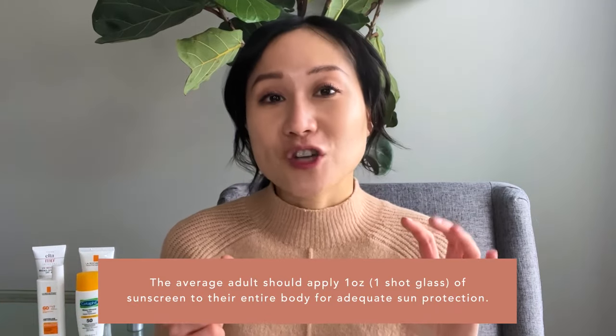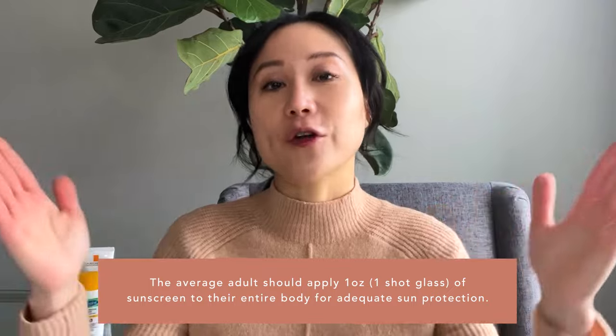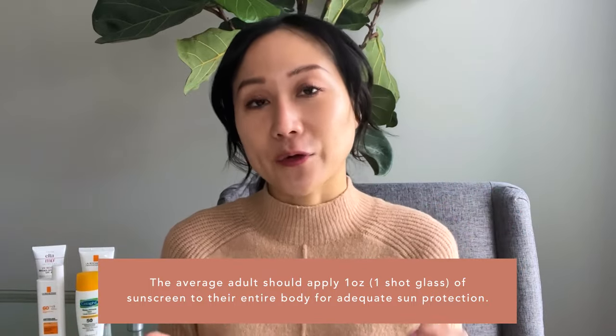The other thing I want to mention is applying an adequate amount. For the average adult, it's about one ounce — a shot glass full of sunscreen — to cover head to toe to get that adequate SPF coverage. Obviously if you're a bigger individual you may need more, if you're petite you may need less, but making sure you're applying the adequate amount and reapplying every few hours is really key.